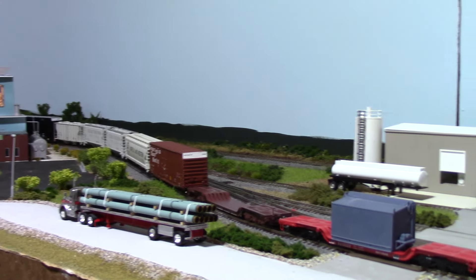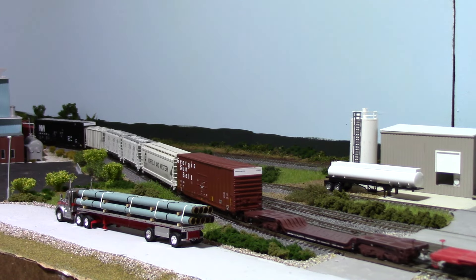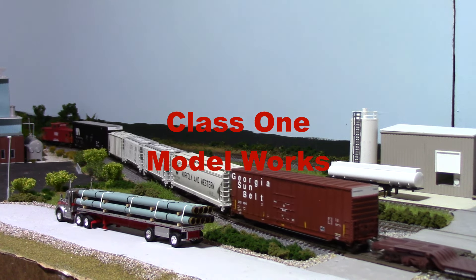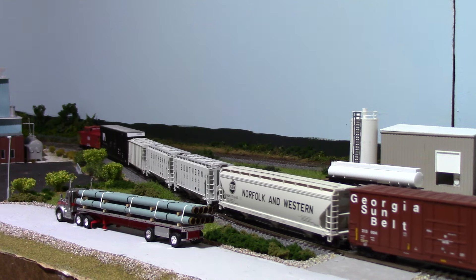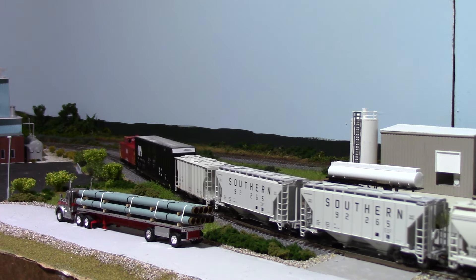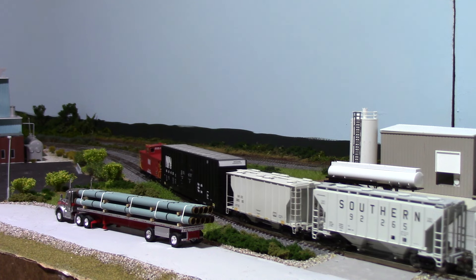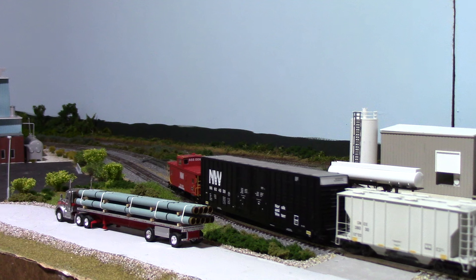These two flatcars here and that load — the cars are from Classic Model Works, I think that's the name of it. I don't have a place for a steam boiler or anything like that to go, but just wanted to have a little variety running around on the layout.